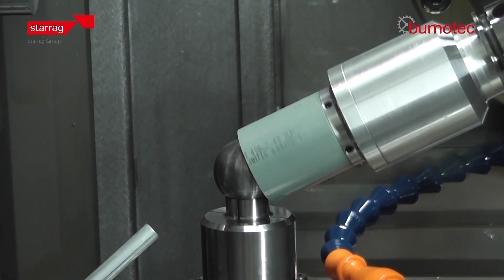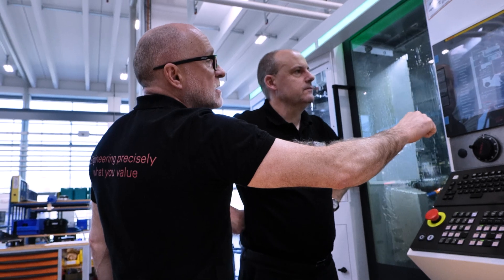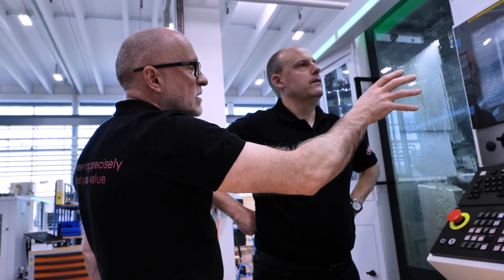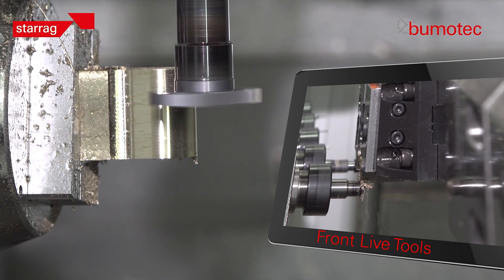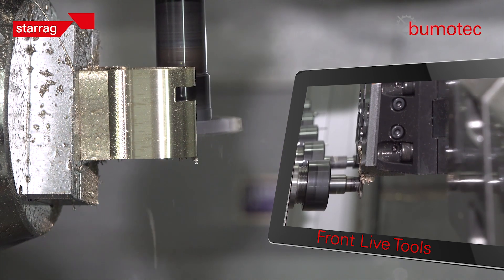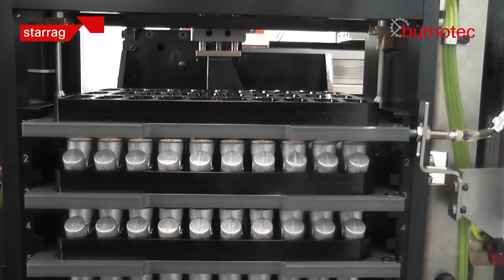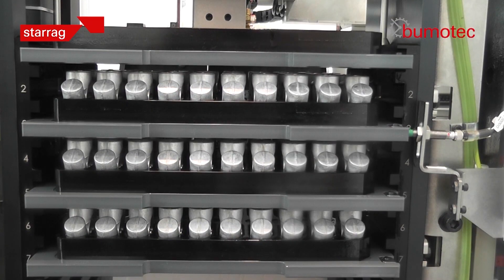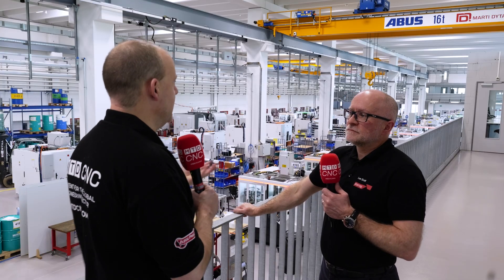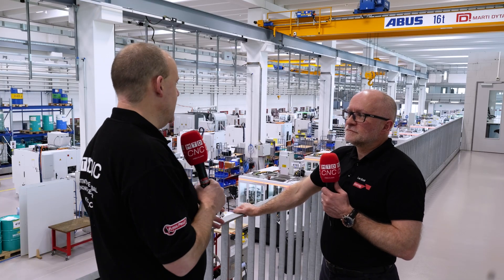When required, we tend to look at the component first and then build the process around it. So if we look at a component or a family of parts, that gives us the flexibility to configure the machine the right way so it's optimized. Then we look at the automation that's required if it's required. Quite often people will want to load from bar and offload finished parts into a tray system — they'll want to run 24/7 unmanned. As long as we ask the right questions, we can configure the right machine.